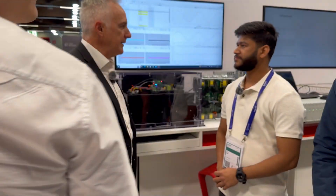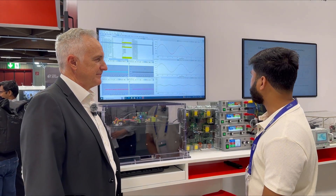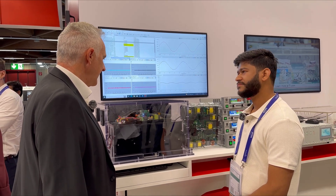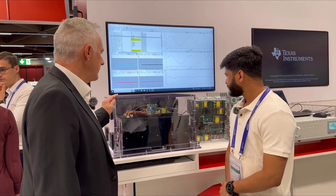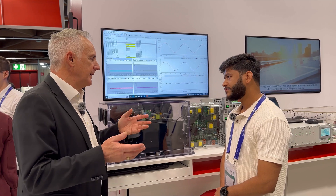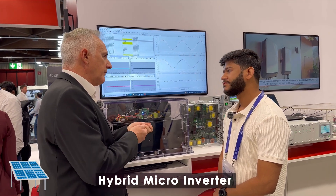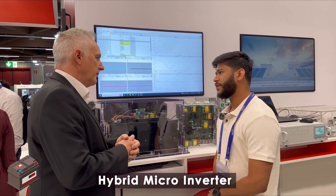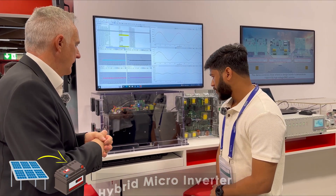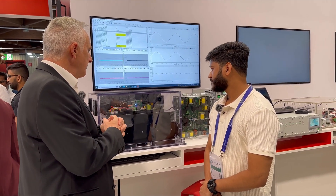What are we going to see today? We have multiple demos here. This is a demonstration that showcases a micro inverter — not just a regular micro inverter. This is a hybrid micro inverter. You can connect either solar panels or a battery to it, so you can locally store energy from a solar panel into a 48-volt battery, for example.